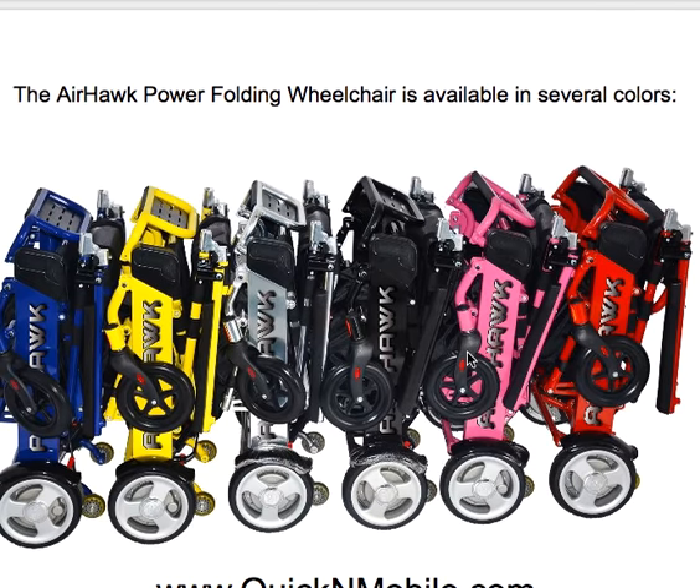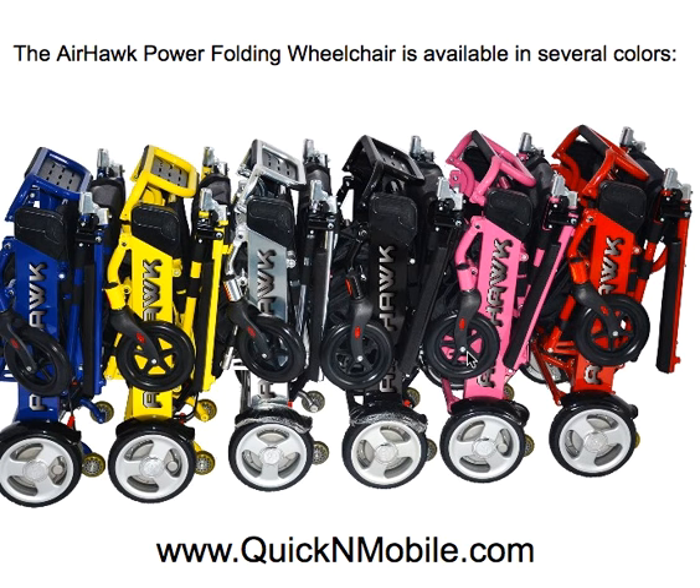The Airhawk is available in several colors: blue, yellow, Silverado silver, jet black, pink, and red.